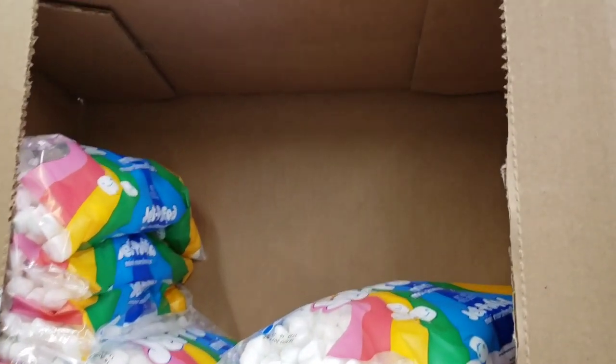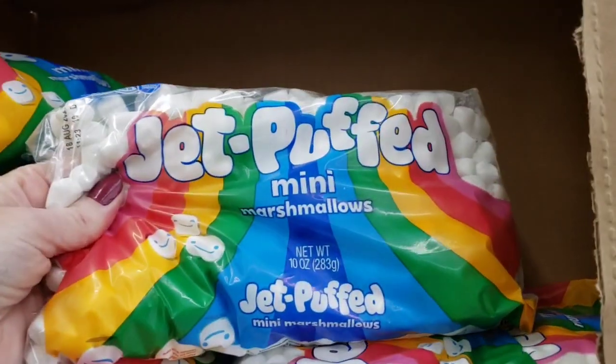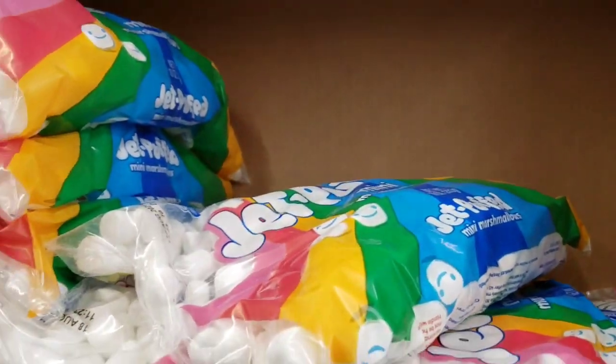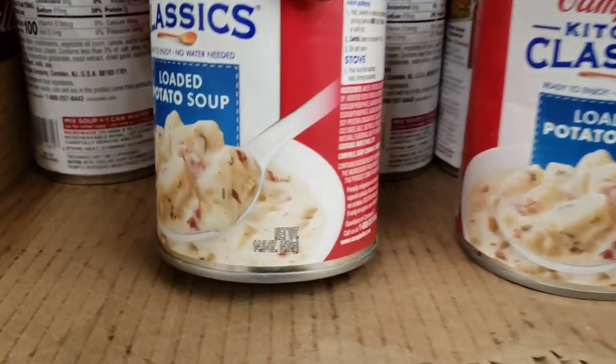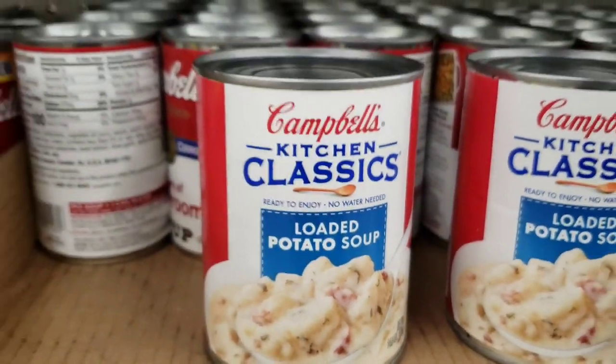Here's some name brand marshmallows — the Jet Puff, 10 ounce bag, and they were very soft. Lots of Campbell's soup — holy cow. They had a bunch of different ones: loaded potato, 14.5 ounce.